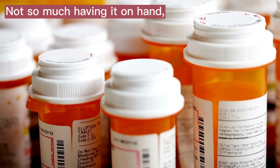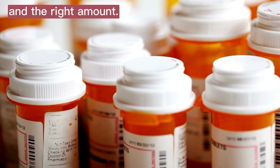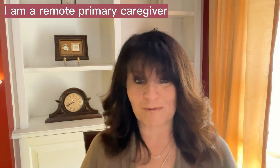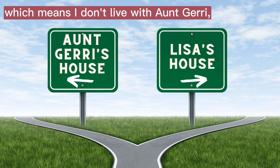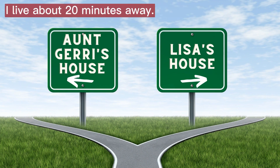Not so much having it on hand, but dispensing it and making sure your loved one takes it on time and the right amount. I am not only a primary caregiver, I am a remote primary caregiver, which means I don't live with Aunt Jerry. I don't even live in the same town — I live about 20 minutes away.